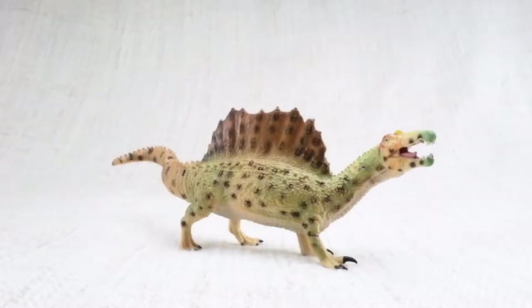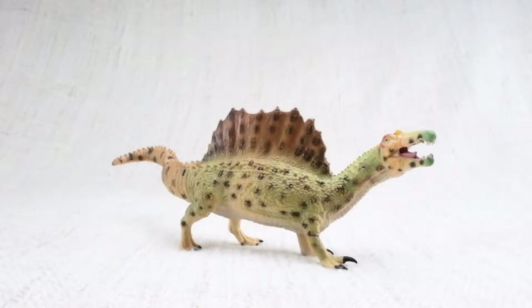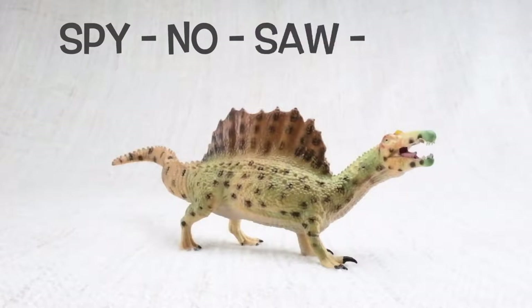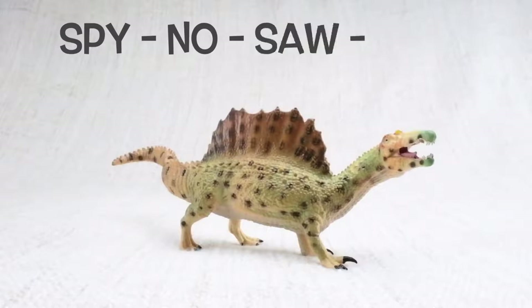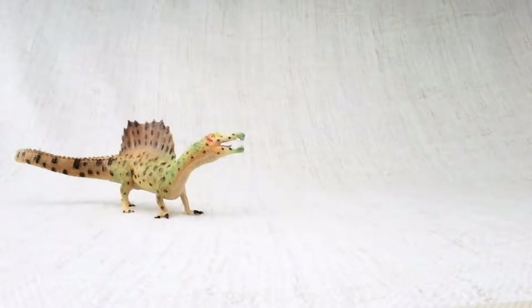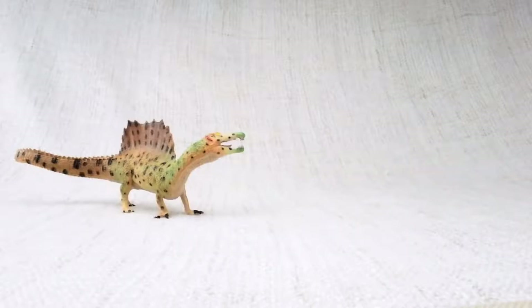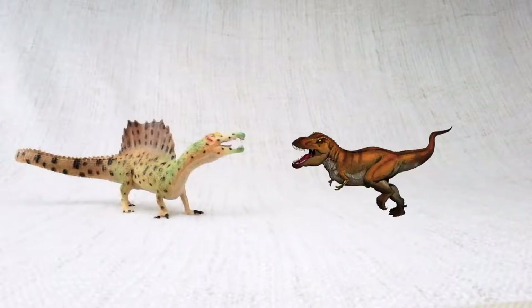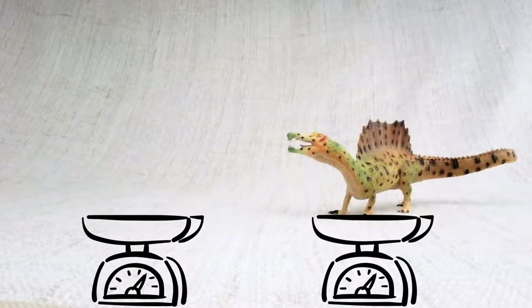Let's learn all about Spinosaurus! How do you say that again? Spinosaurus. Can you say it with me? Spinosaurus. Do you know how big a Spinosaurus was? It was one of the biggest carnivores — that's a meat-eating dinosaur — that ever lived. It was bigger than a T-Rex! It was as long as a semi-trailer truck, and it weighed as much as three elephants.